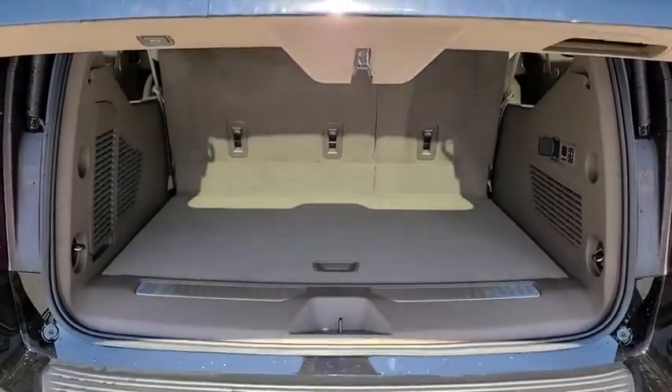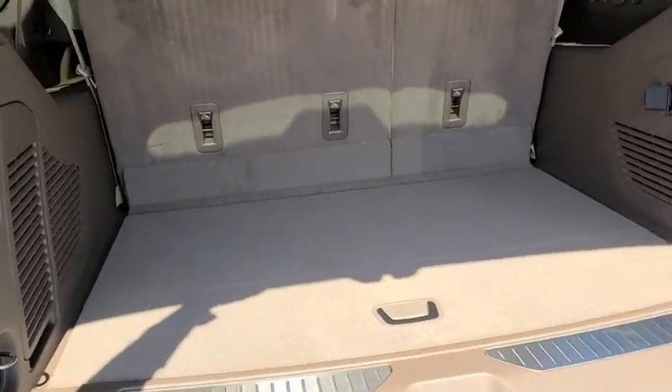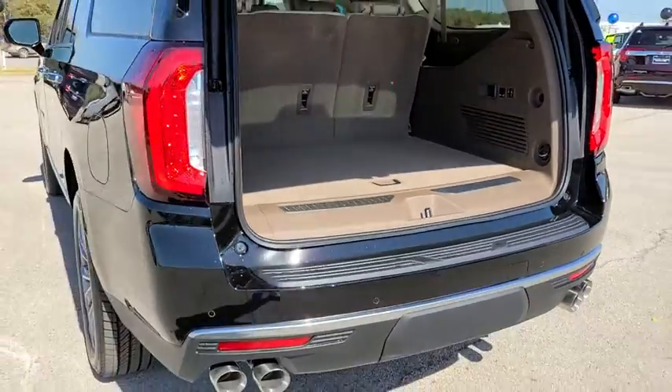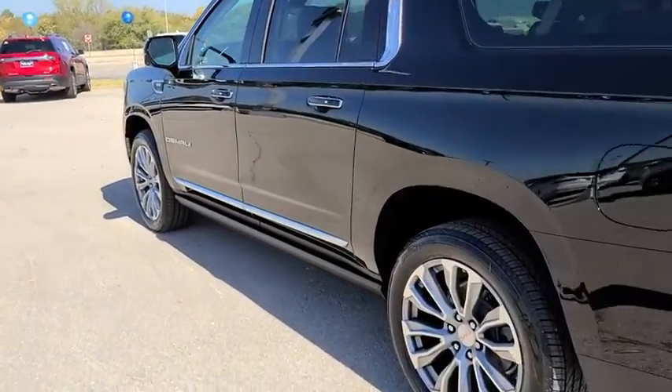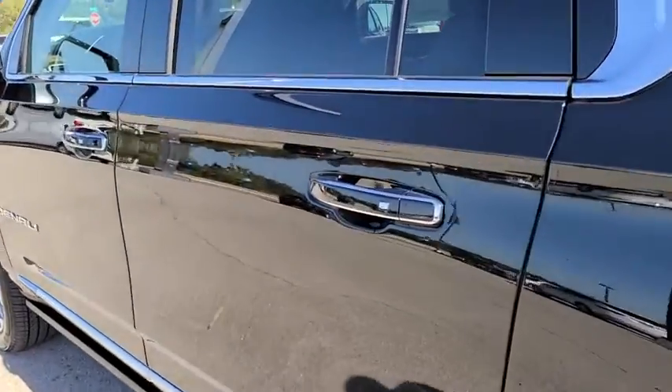Universal garage door opener. Power windows. Fog lights. Compass. Security system. Electronic stability control. Trip computer. Rear window defroster. Heated front driver and passenger seats.